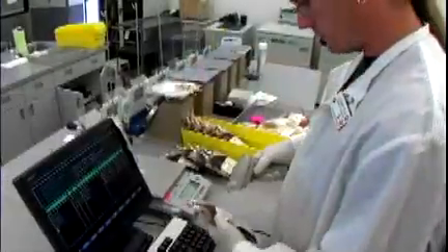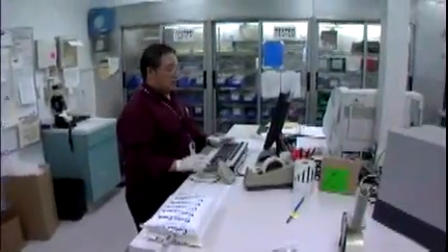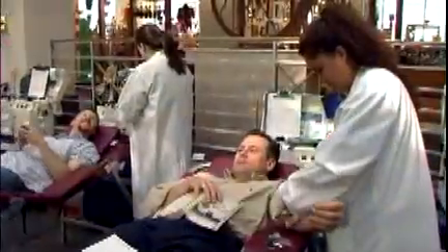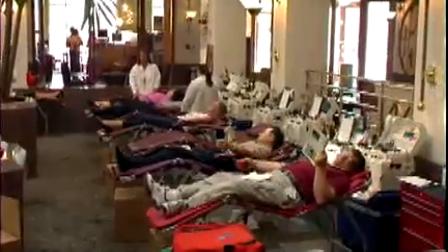The blood center decides which components to make depending on the number and kind of components they have in inventory and what hospital usage is expected to be. Blood centers work closely with the hospitals they serve to determine how much of each component they need to have on hand, and then reach out to donors and blood drive sponsors to make sure donations are scheduled to meet those needs.